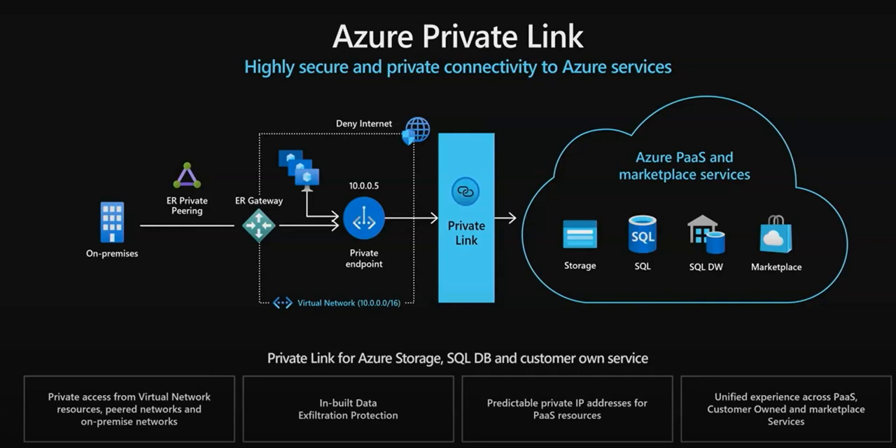Before understanding what is Private Link, let us first understand Express Gateway. Usually if you want to connect from an on-premises data center to the cloud — that is, a vNet — it will transfer the data via public IP over the public internet. But if you want more security and more performance while transferring data, Express Gateway is one of the best ways. Express Gateway comes from Microsoft by collaborating with various carriers in different countries, building a private mechanism so that it doesn't touch any public wiring.